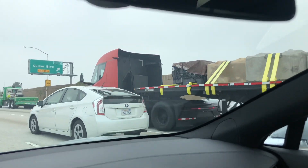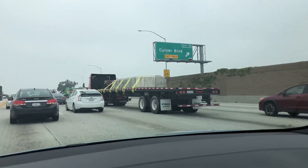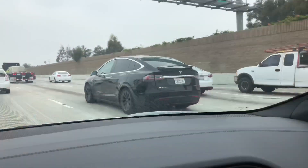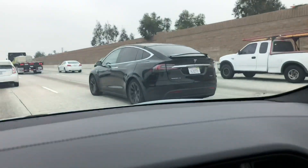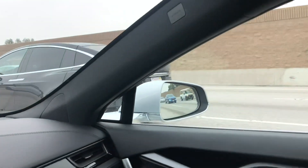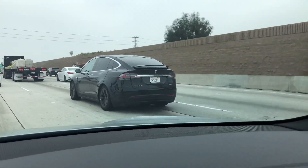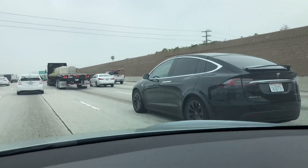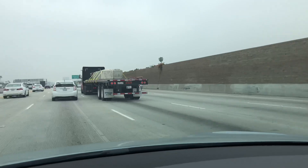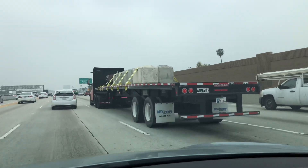This is the Tesla truck carrying rocks. A Tesla Model X is following the Tesla truck — it has a manufacturing plate on the back. Here is the Tesla truck being followed very closely by that Tesla Model X. They're carrying concrete blocks.